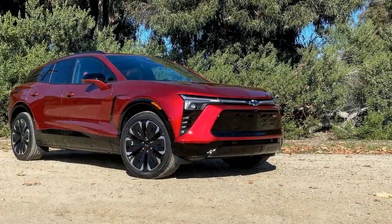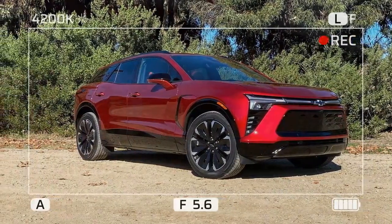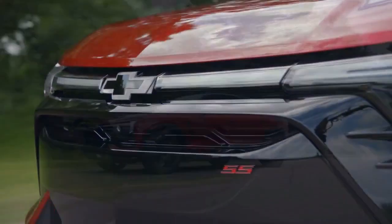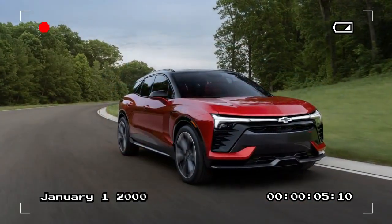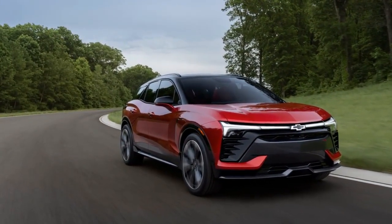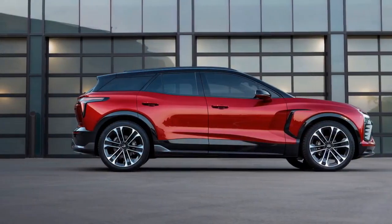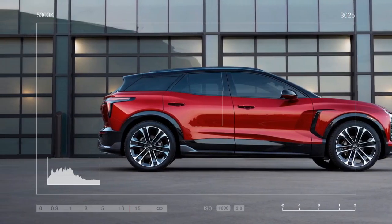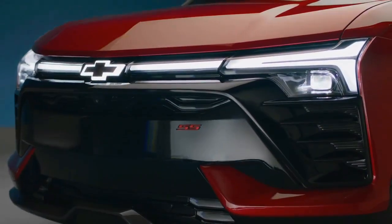Exterior. Sporty and aggressive. The Blazer EV boasts a striking exterior design. It features a wide and low stance with sharper lines than the Equinox EV. From the rear, its sloped roof adds an aggressive look, and the broad rear end takes inspiration from sports car design. Chevy clearly invested thought into the Blazer EV's aesthetics, not just its performance. Unlike many EVs that have plain, flat fronts due to the lack of need for engine cooling grills, the Blazer EV presents a front end that resembles a traditional gas-powered car at first glance.